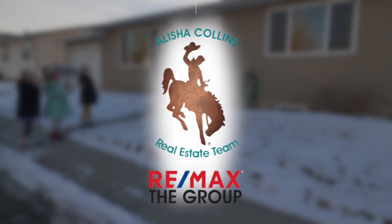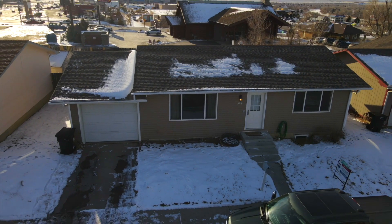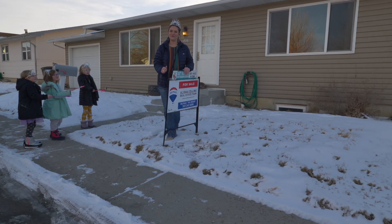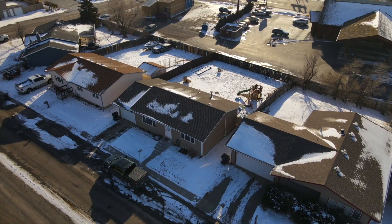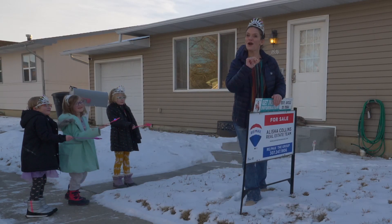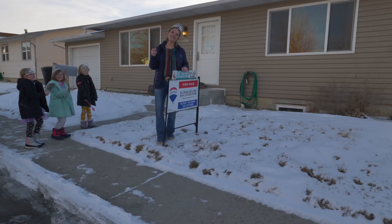I have found it for you! Hi, I'm Alicia Collins with Remax The Group and the Alicia Collins Real Estate Team, and today we are at 3556 Meadowlark Drive. I am so lucky today to have three princesses help us show you around this fantastic home in West Casper. Let's go inside.